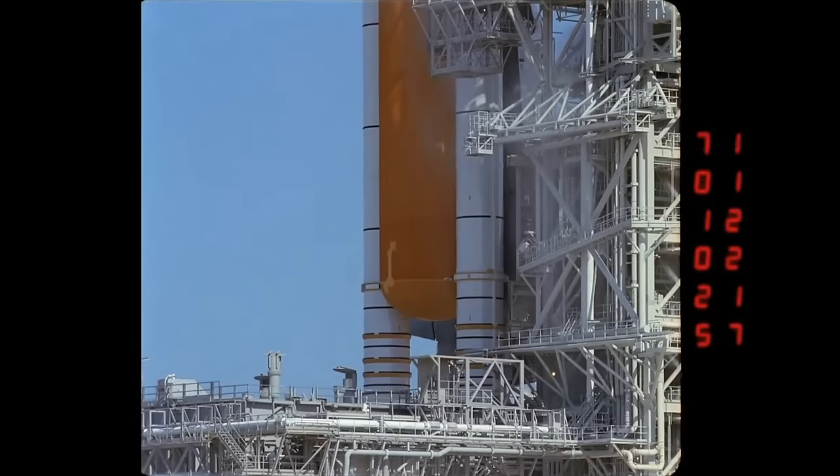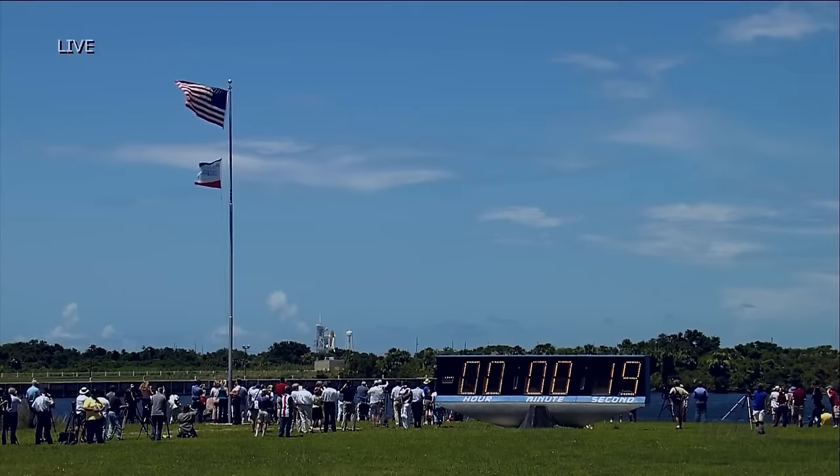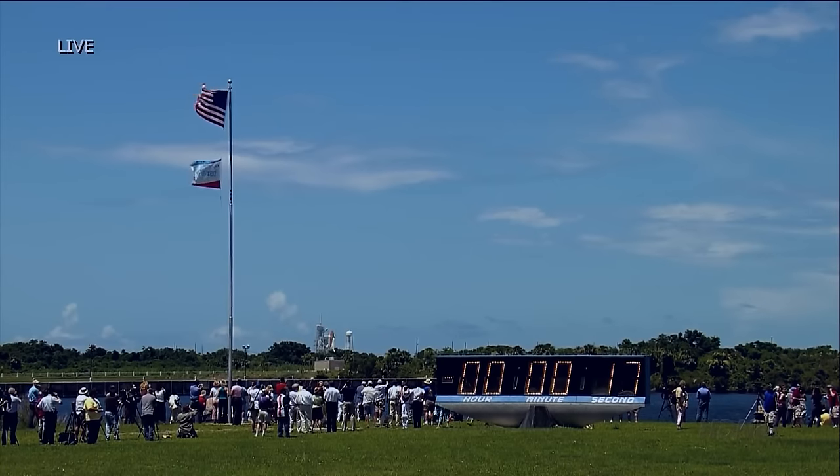Discovery's onboard computers have primary control of all the vehicle's critical functions. T-minus 17 seconds and counting.